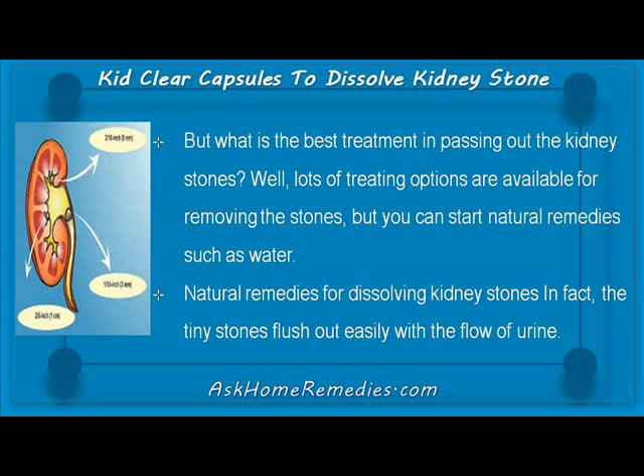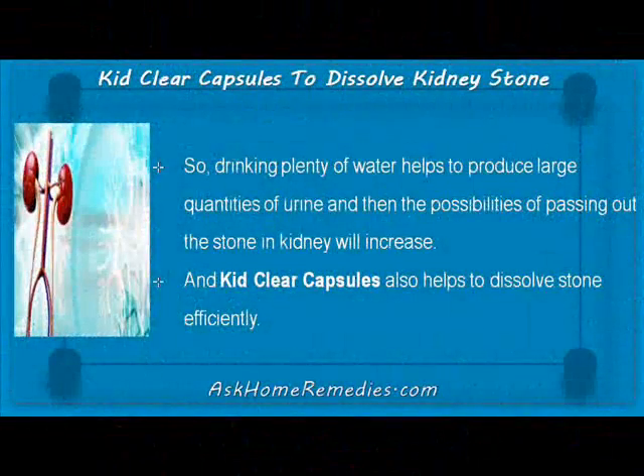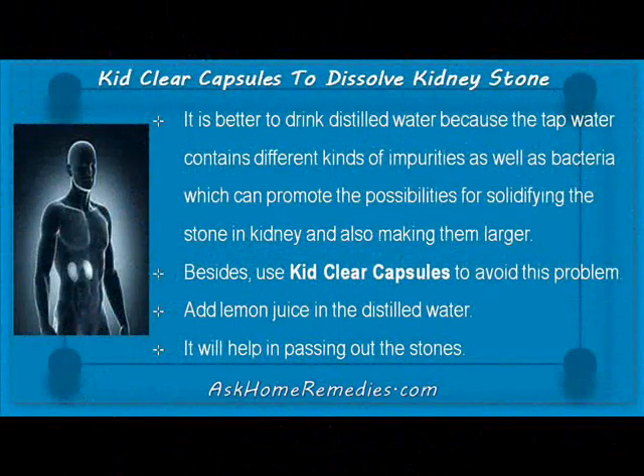Natural remedies for dissolving kidney stones: in fact, tiny stones flush out easily with the flow of urine. Drinking plenty of water helps to produce large quantities of urine, and then the possibilities of passing out the stone in the kidney will increase. KebClear capsules also help to dissolve stones efficiently. It is better to drink distilled water, because tap water contains different kinds of impurities as well as bacteria which can promote solidifying of stones in the kidney and also make them larger. Use KebClear capsules to avoid this problem.